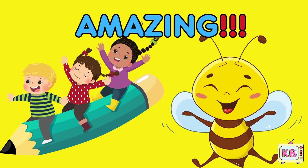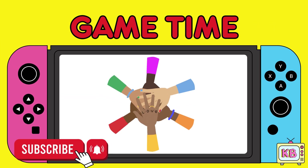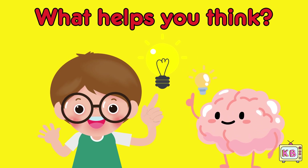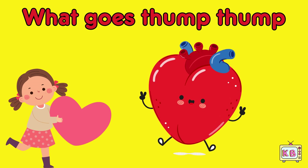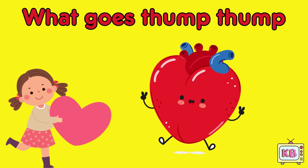Let's play a quick game now. What helps you think? Your brain! What goes thump thump? That is a heartbeat. That is a heart.